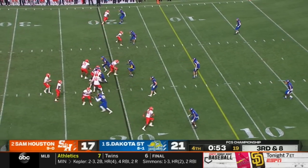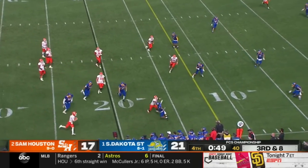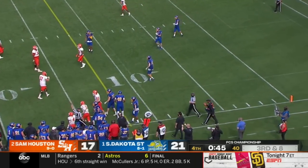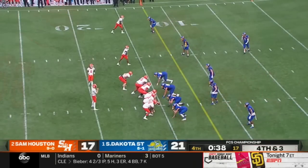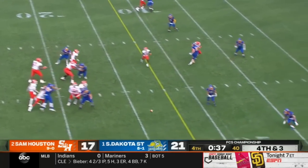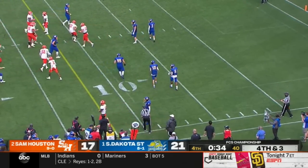Jefferson is the running back. Third and eight. Schmid to throw, in trouble, moves to his right, going to keep it, inside the 20. Goes high up into the air and out of bounds — short of the line to gain by about three yards. They shift Smith into the backfield. Schmid throws. Ezzert slipped and he still caught it for a first down at the 10-yard line.